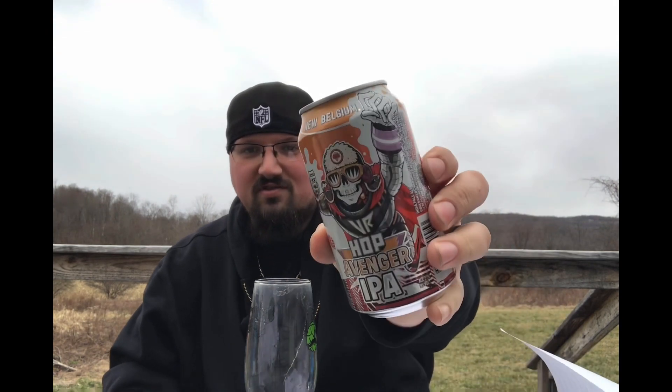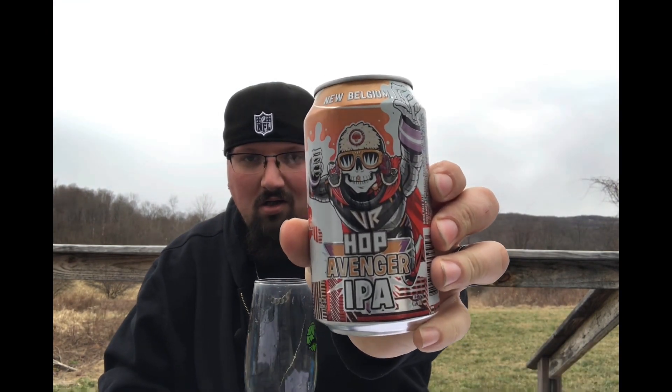How's it going, Beer Tube? Welcome back, I'm Sean, aka Piping Brewing Nerd. If it's your first time, welcome; good seeing you again. I'm back with another one from New Belgium's Voodoo Ranger series — this one is their Hop Avenger IPA, coming in at 7.7% alcohol.